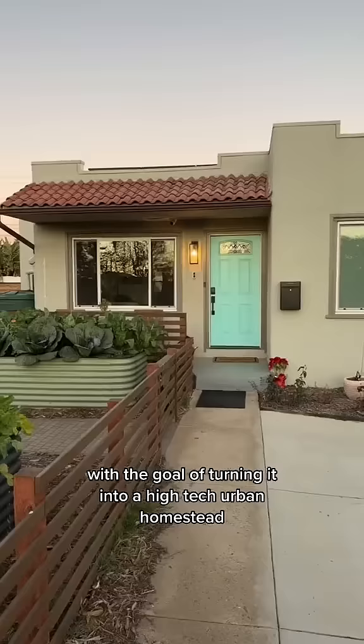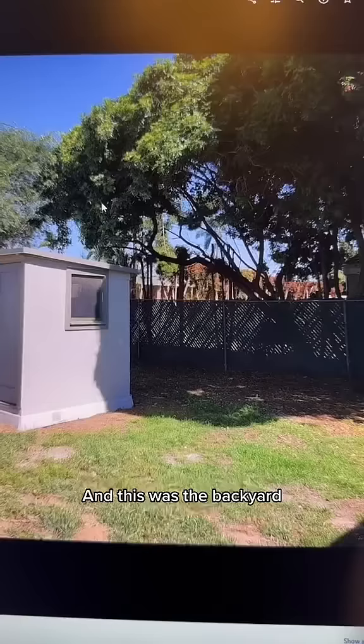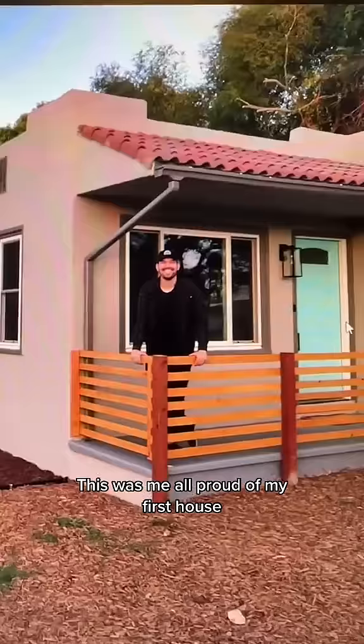Two years ago, I bought this house with the goal of turning it into a high-tech urban homestead. Here's how it went. This was the front yard when I bought it, and this was the backyard. This was me all proud of my first house. I have no idea what's about to happen to me in the next two years.